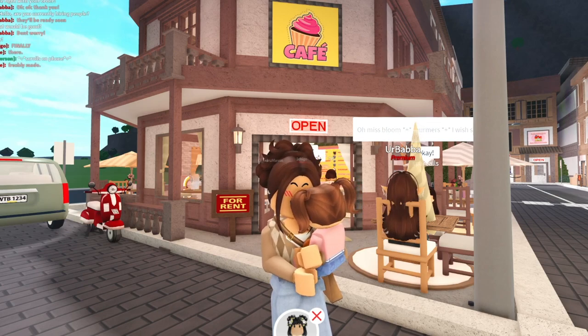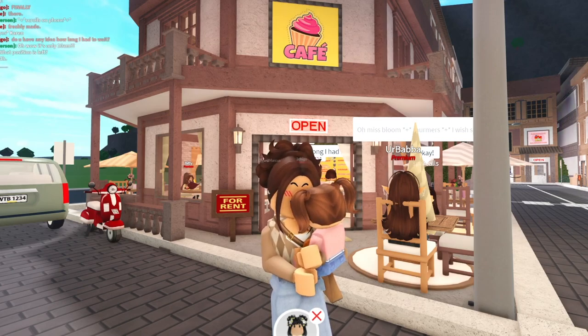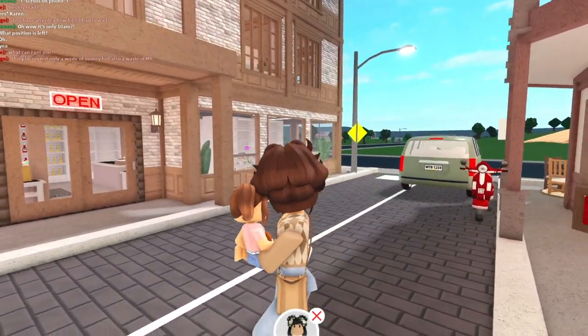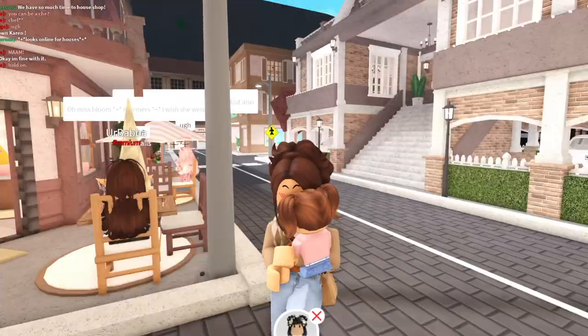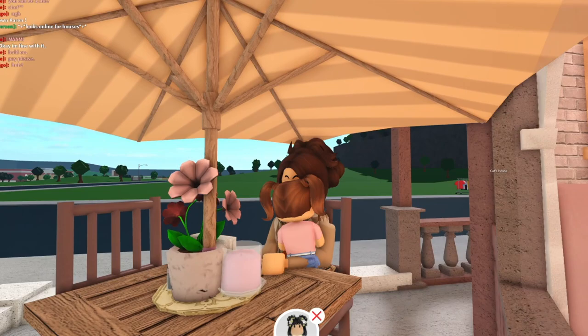Oh, I have a phone call — it's Dr. Ashfield! He wants to meet up. We're at the cafe right now, the one I work at. He'll be coming here shortly, apparently, and he will be picking us up to go somewhere. Okay, let's just wait here for now while we wait for him — he shouldn't take too long.